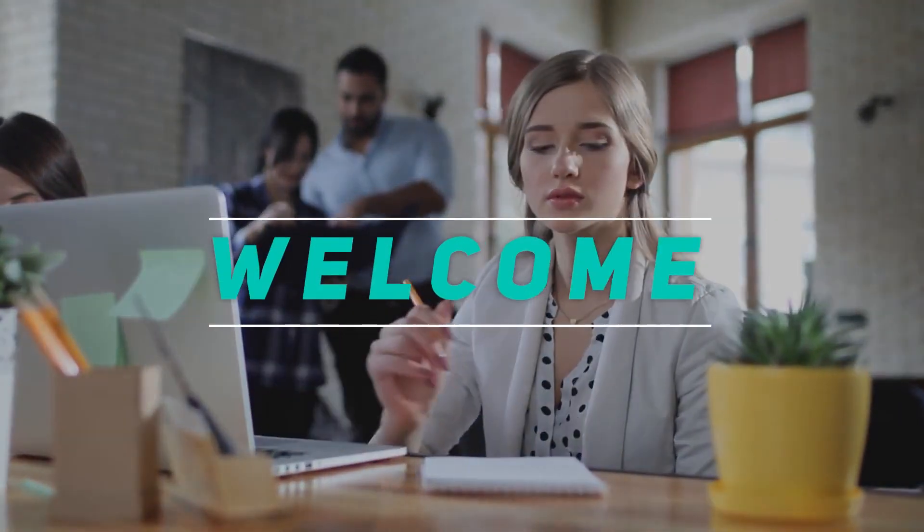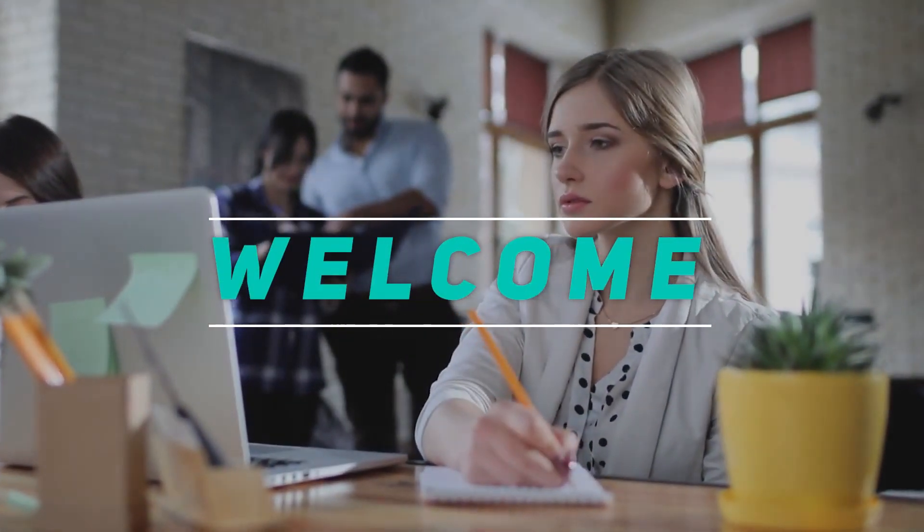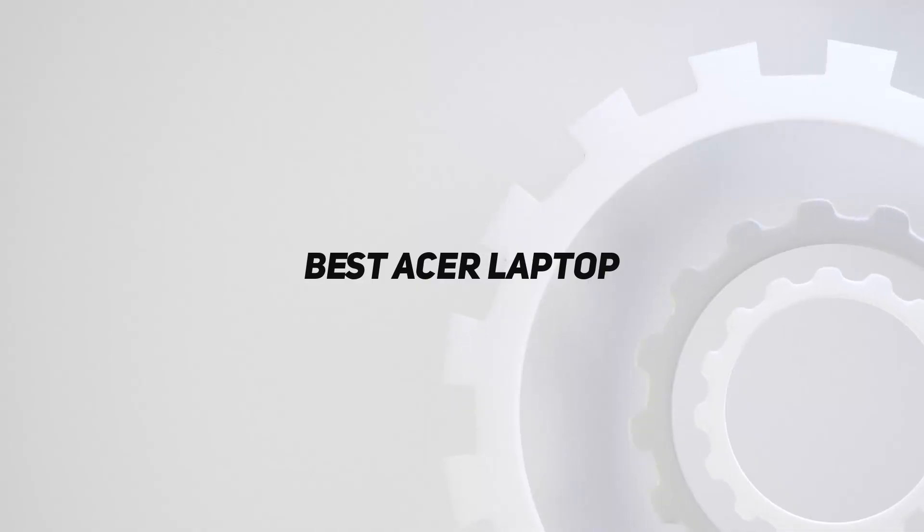Hey, welcome back to my channel. In this video, I'm gonna talk about the top 5 best Acer laptops.